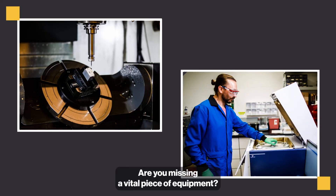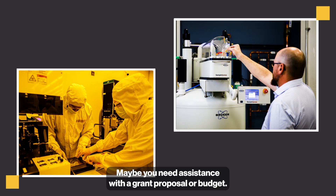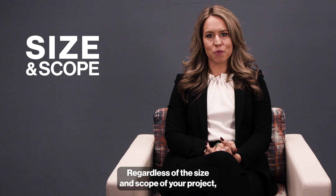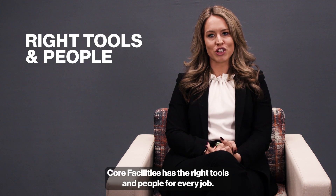Are you missing a vital piece of equipment? Do you need consultation on an experiment? Maybe you need assistance with a grant proposal or budget. Regardless of the size and scope of your project, Core Facilities has the right tools and people for every job.